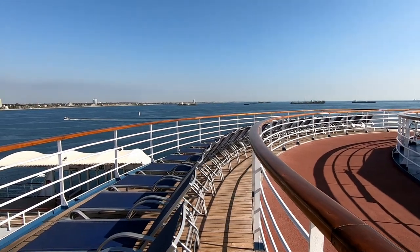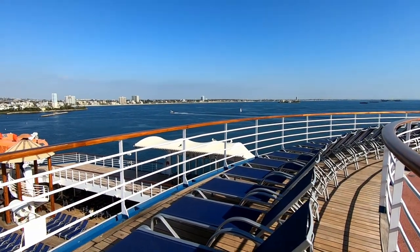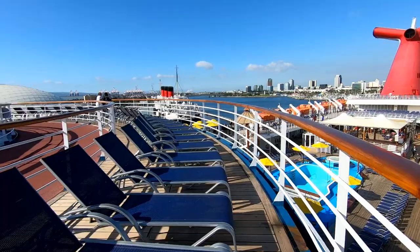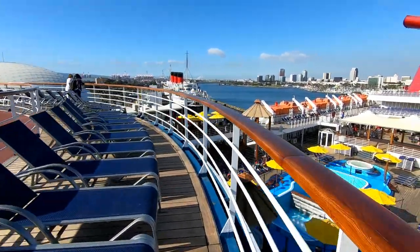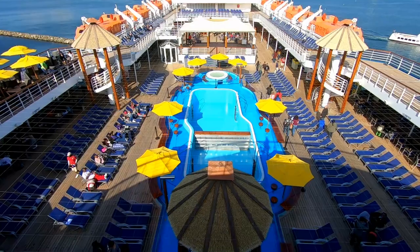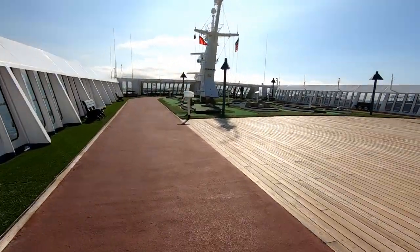We're going to start off looking at the top decks and work our way down, take a look at the pool deck, and then look at some of the interior parts of the ship. This is the sun deck, deck number 14. It offers great views over the pool deck and is usually a lot quieter up here if you want to find a lounger to catch some sun. This cruise was in January, so it was a little chilly—not many people in the pool. There is also a jogging track that goes around deck 14.